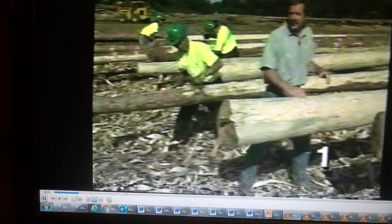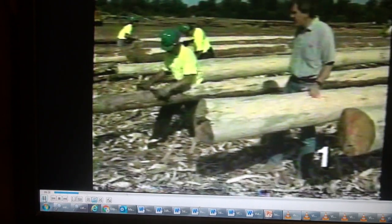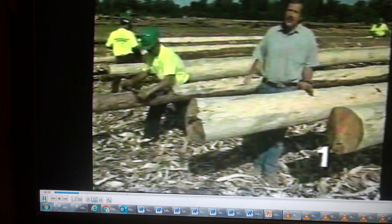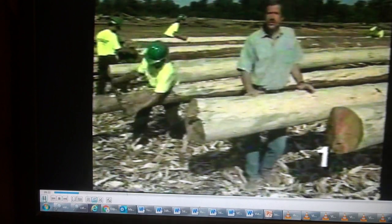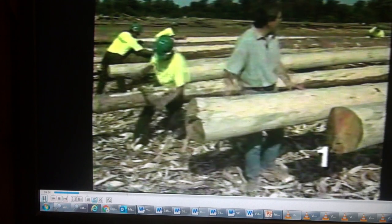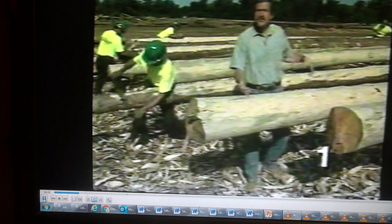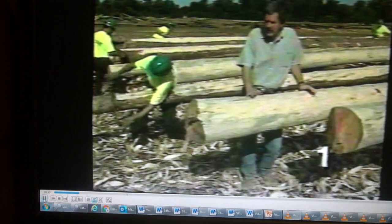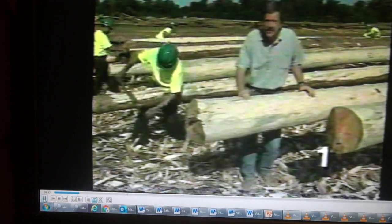Once the logs are dried, they're stripped of their bark using a drawknife, which happens to be the same tool used by the pioneers. They handcraft the logs like this to maintain the original shape of the log, with a larger butt end and a thinner tip end. It gives the log home more of an authentic appearance, as opposed to the uniform look you get when all the logs are milled to the same diameter.